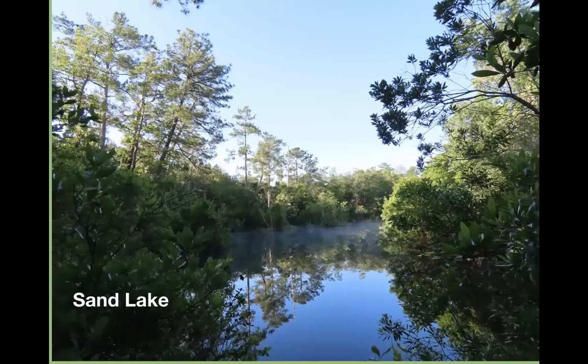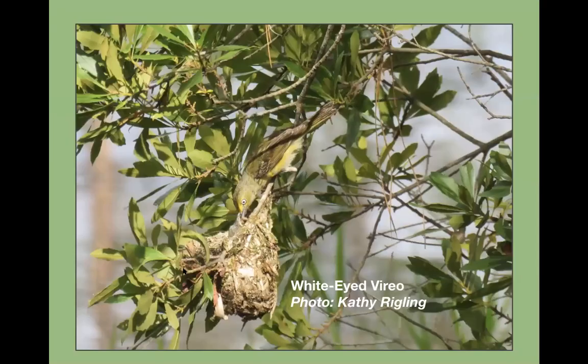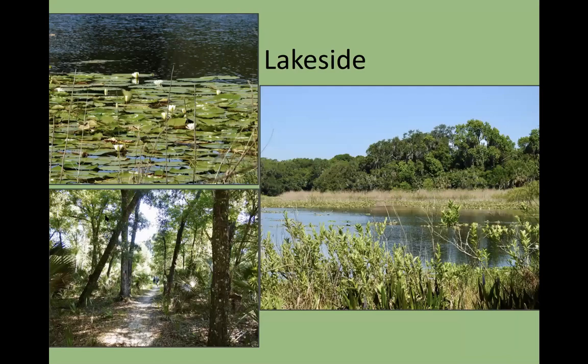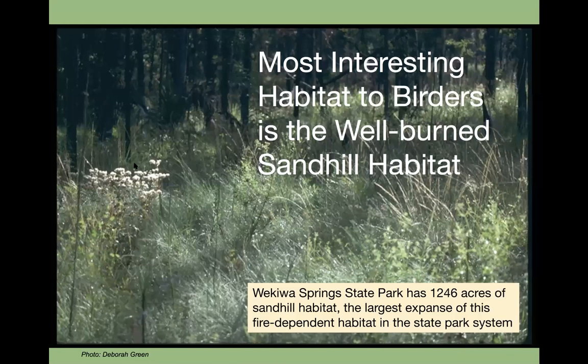Sand Lake is a dugout lake from long ago with beautiful natural vegetation around it — fun to visit during hike or bird count. Kathy got a great picture of a white-eyed vireo family right near Sand Lake in the wax myrtles. In the sandhill there is also Lake Pravat, which we include in our hikes and bird counts. The most interesting habitat to birders is the well-burned sandhill habitat — Wekiwa Spring State Park has 1,246 acres of sandhill, the largest expanse of this fire-dependent habitat in the Florida State Park system.